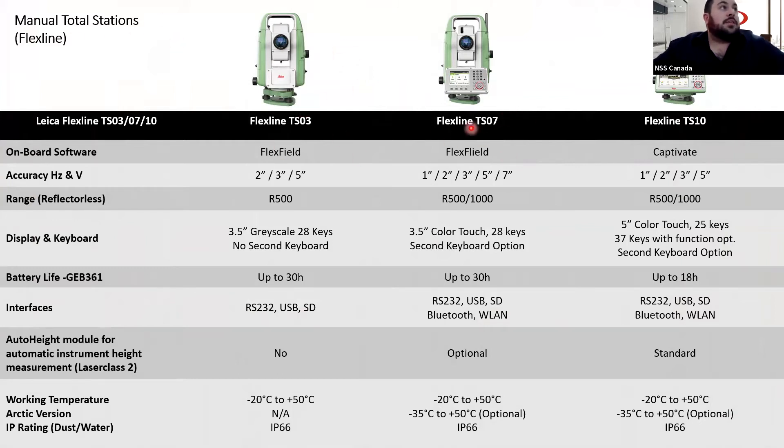The TS03 and the TS07 are pretty much the exact same instrument. They both use the FlexField software and you can vary the instrument based on accuracy. One advantage the TS07 has is that it's able to pick up a shot at a thousand meters away. The reflectorless range — R1000 or R500 — means it's able to shoot 500 or 1000 meters away without a prism. If you have an R500 total station, a general rule of thumb is that you can pick up a prism at 1.5 times that distance, so realistically about a thousand meters away — one kilometer.